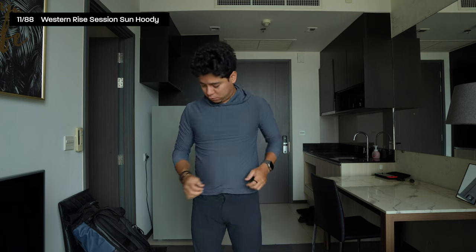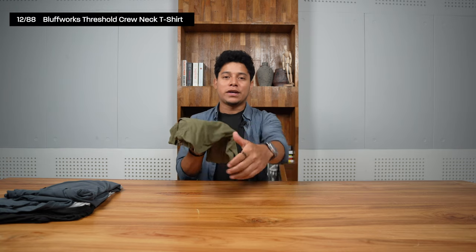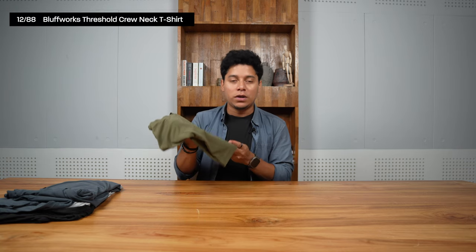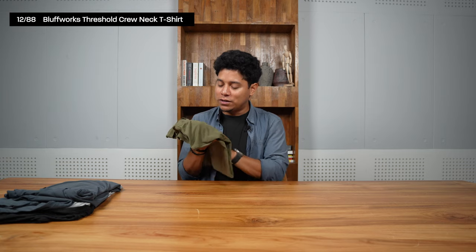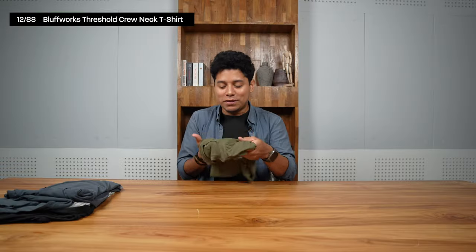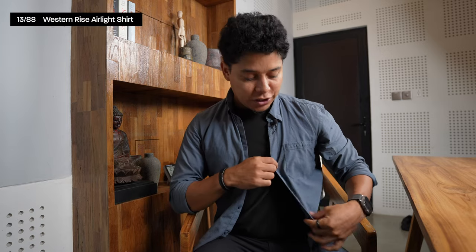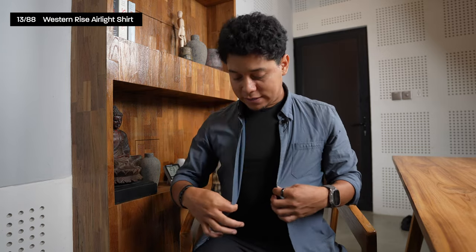I also have the Session Sun hoodie from Western Rise — same material but with long sleeves and a hood. To change things up, I have the Threshold Crew Neck T-shirt from Bluffwork, which is super soft. I mainly use it to sleep, kind of as my pajamas, but sometimes to go out. I also have the Aire Lite shirt from Western Rise, a lightweight and good-looking shirt.